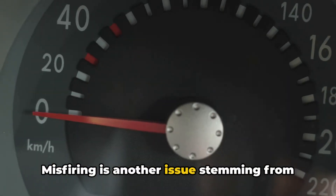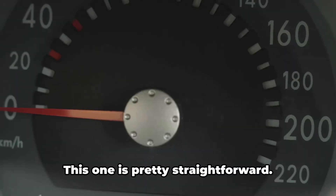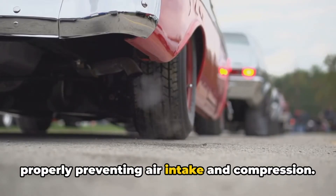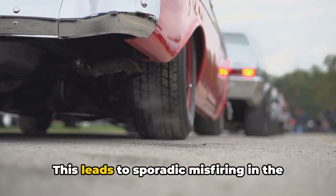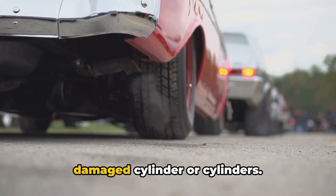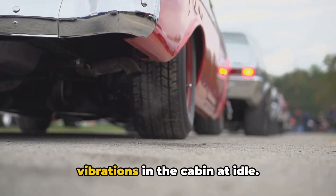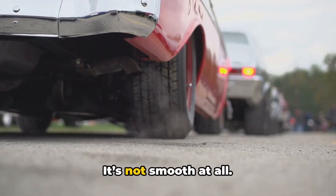Misfiring is another issue stemming from bent valves. The valve isn't opening and closing properly, preventing air intake and compression. This leads to sporadic misfiring in the damaged cylinder or cylinders. You'll feel this as strong pulsating vibrations in the cabin at idle — it's not smooth at all.